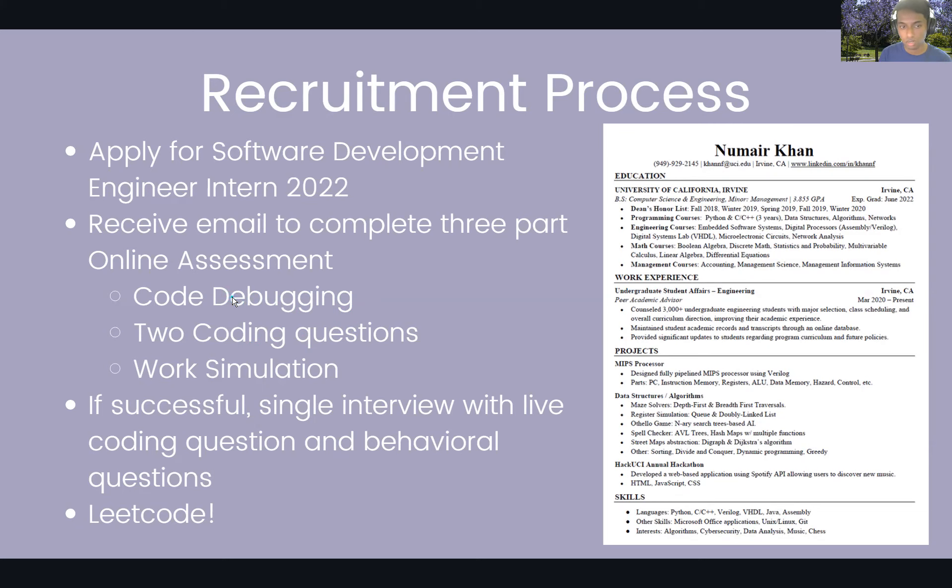The next portion of the online assessment involved solving two coding questions — similar to what you'd see at many software-related companies. They give around 70 minutes to answer two coding questions, and there are definitely ways to prepare for this. The last portion was a work simulation behavioral section, where they test how you are in a team, how you answer emails, and office etiquette. I'd recommend looking into that as well.